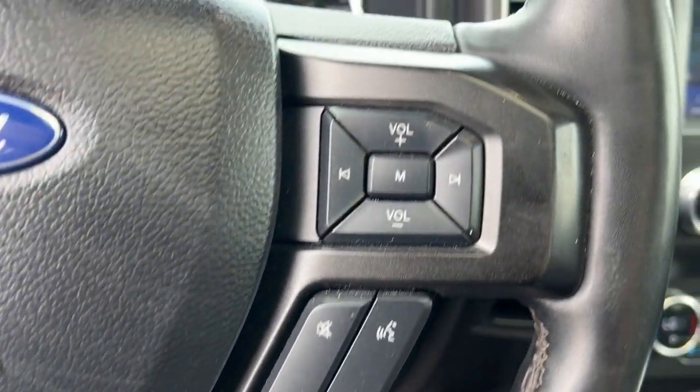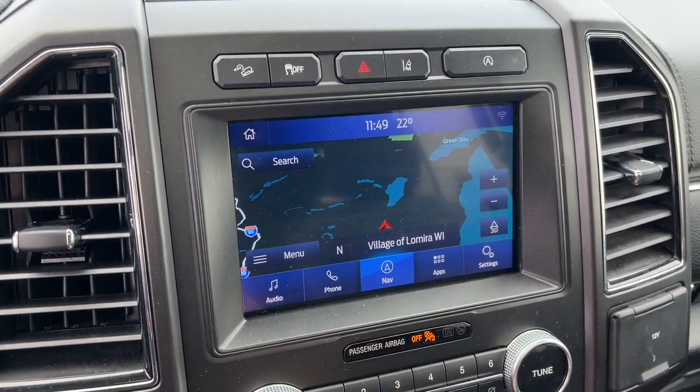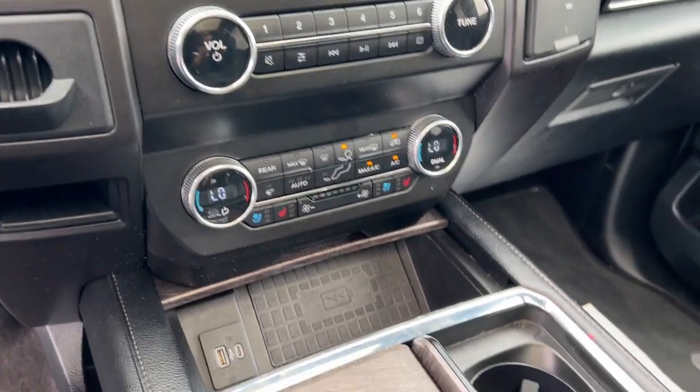Heated steering wheel, heated and/or cooled front seats, Apple CarPlay and/or Android Auto, navigation system, sunroof/moonroof, keyless entry, power liftgate, backup camera, remote engine start.